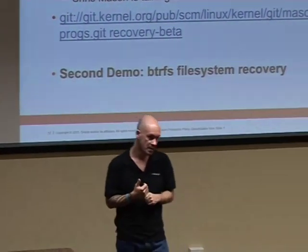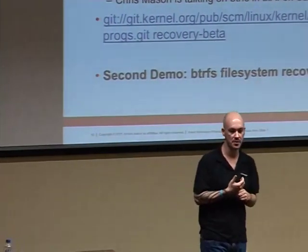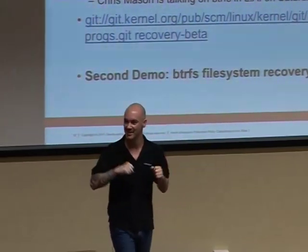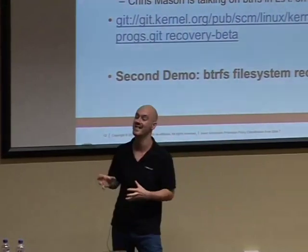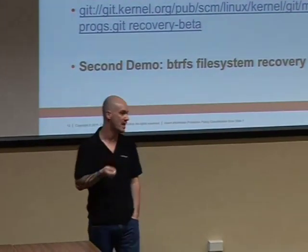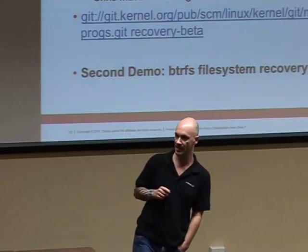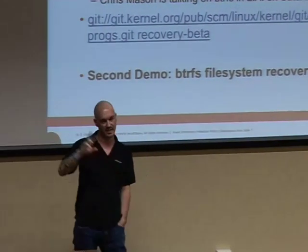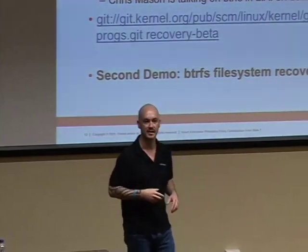Last year Oracle, with our partners at Cisco, published a TPC benchmark on a single server of 1.2 million transactions per minute. This morning, just announced by Yahoo News and others — though TPC's website hasn't been updated yet — we announced our new non-clustered TPC result on a single Sun 4800 box of 4.8 million transactions per minute.